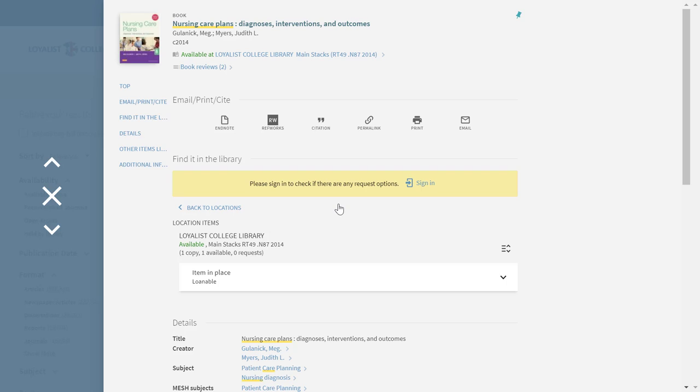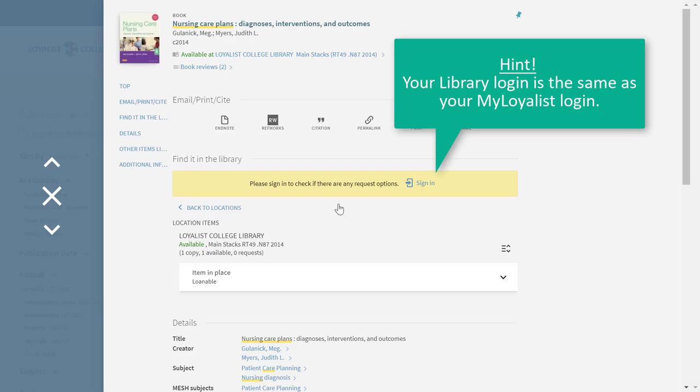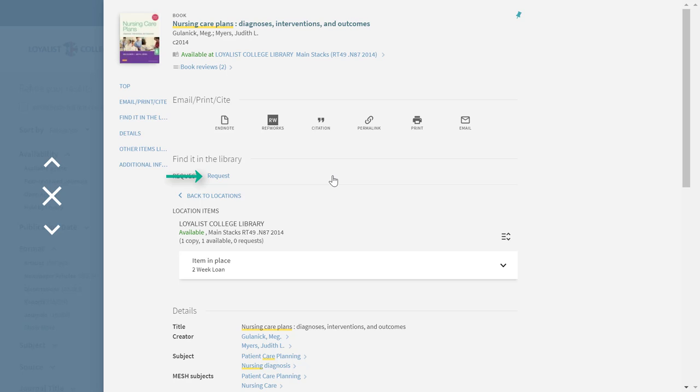If you haven't already signed into your library account, you'll see a yellow box with a note reminding you to do so. Remember, your library login is the same as your My Loyalist login. Once you've signed in, the option to request the item appears.